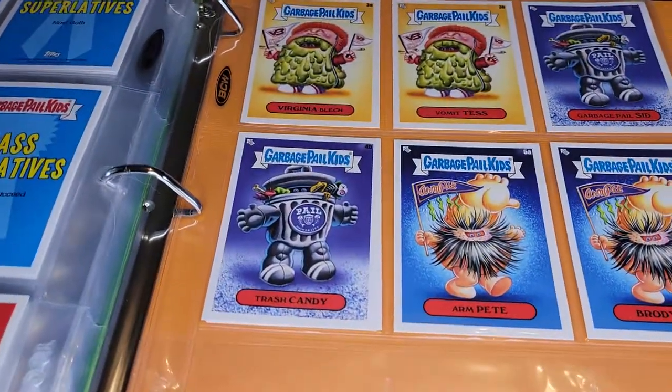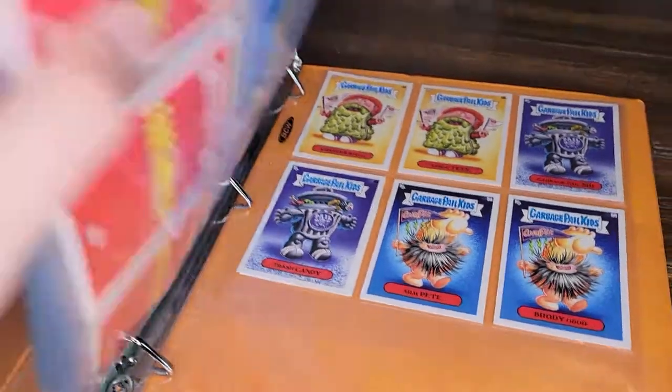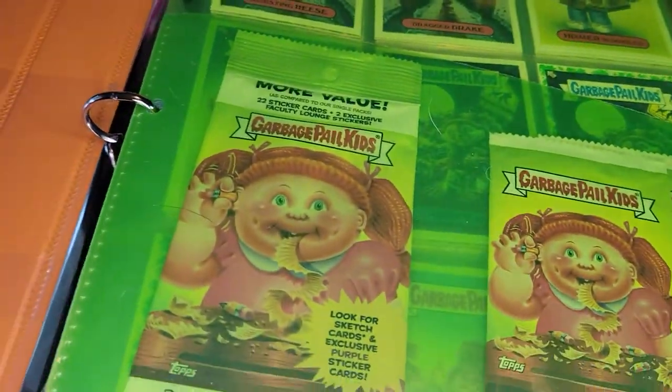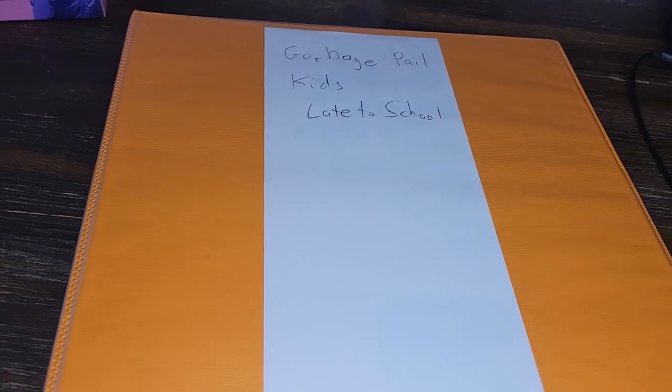So there you go — that's Garbage Pail Kids Late to School from 2020. I do still have a couple more binders to go through, so I'll certainly do that. I hope you enjoyed the video and I hope you'll watch the future videos. Thanks for watching.